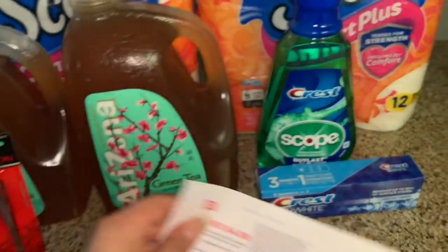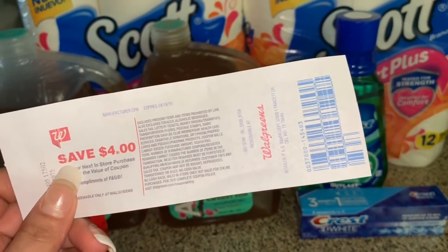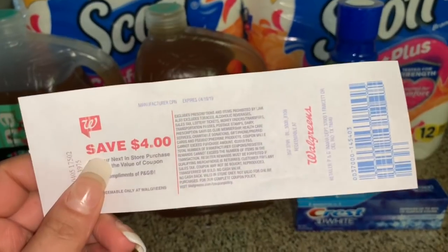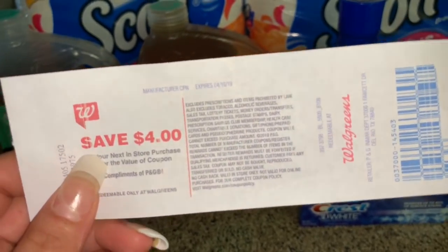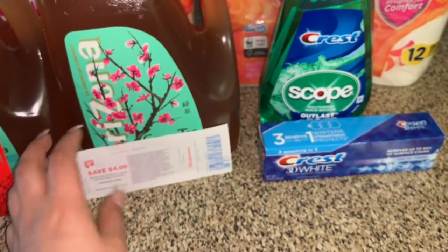The register reward printed, and I wanted to do this deal partly because next week there's going to be an awesome deal on Persil detergent — I believe when you buy two you get 5,000 points. So I want to include this register reward in that transaction.